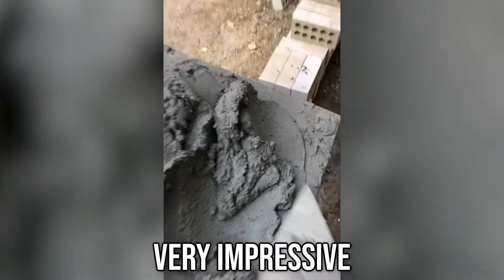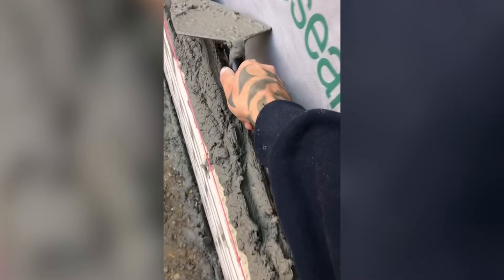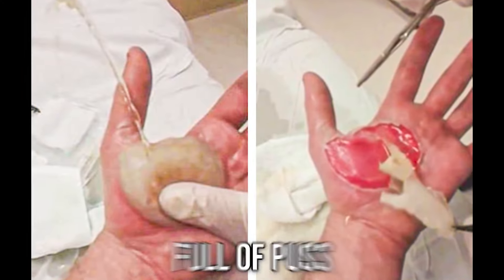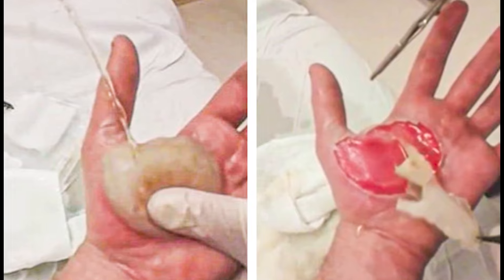This is very impressive and satisfying to watch. Ew, this guy's hand was full of pus from an injury. I have no idea.